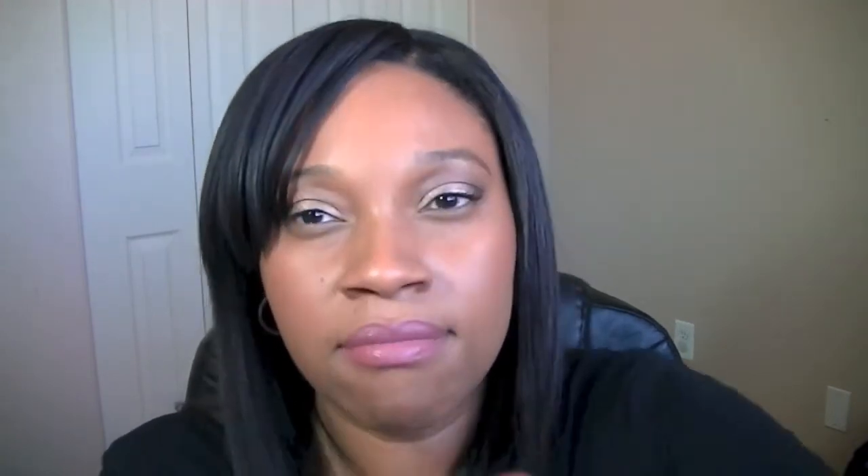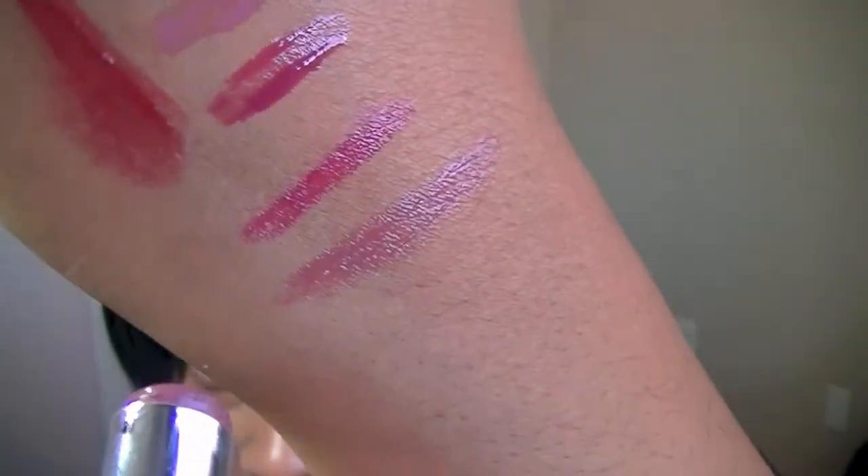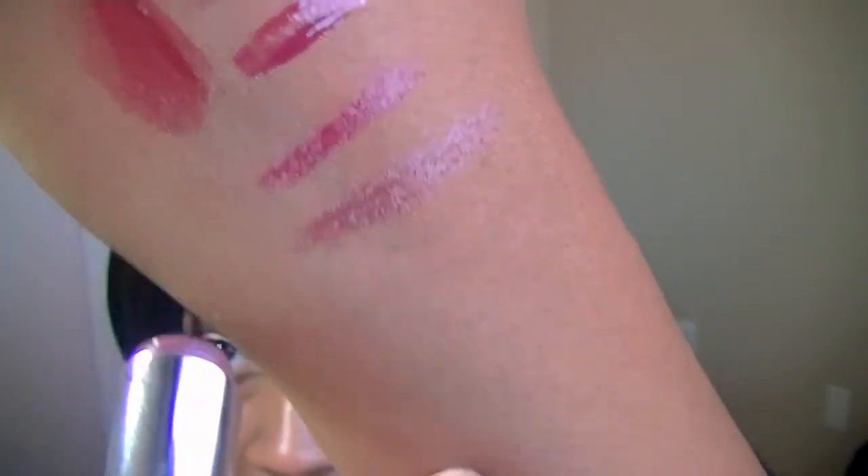The next color is Sugar Plum and it's a mauvy type color — it's beautiful, I love it. I'll swatch it here. It's usually in my bag; I had to take it out for this video because I wear this one a lot.